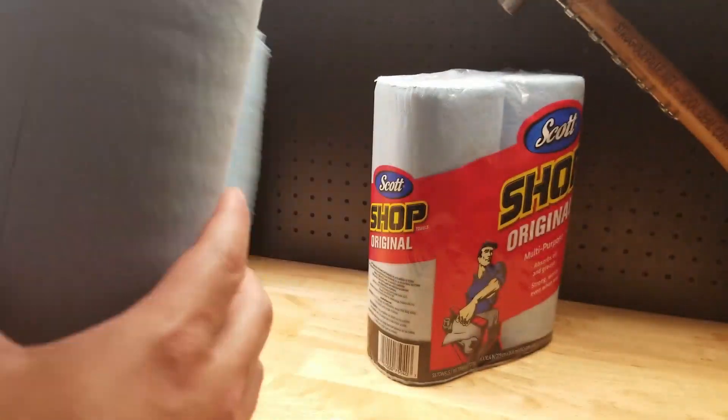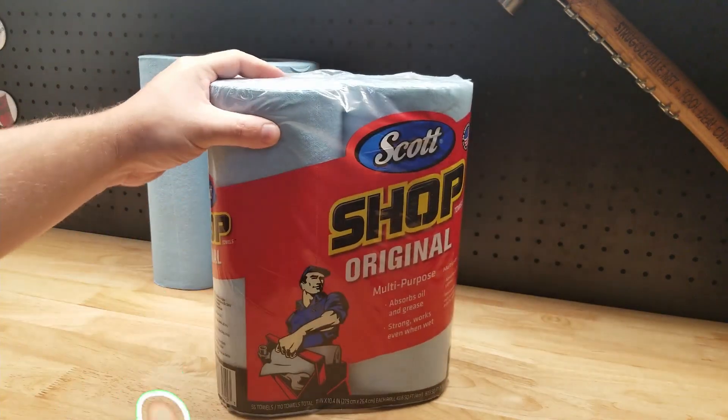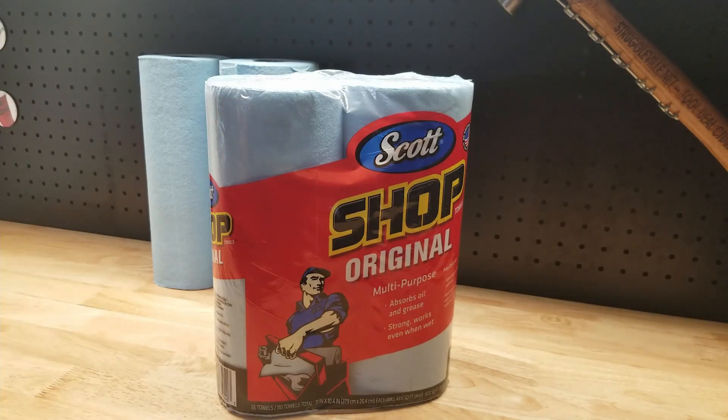I can't even reach for any of those red shop towels that you've surely seen at some point, because these things are just amazing. They work great and you just throw them away when you're done.